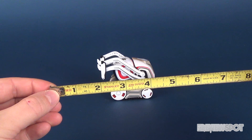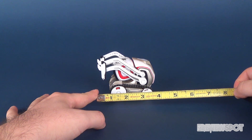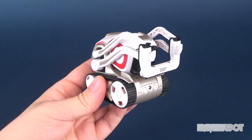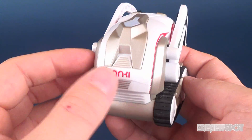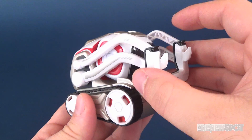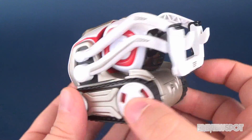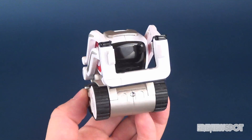Just how big is Cosmo? Let's go ahead and take the tape measure. His length is about four inches, and if you count to the top of his arms, Cosmo is a little over three inches tall. On the back you have the Anki branding and a button indicator at the top telling you how charged the robot is. He's got arms on the front for grabbing cubes, and running on two treads with two larger tires in the front and two smaller tires in the back. Flipping him around, you can see the charging points that connect to the docking station.